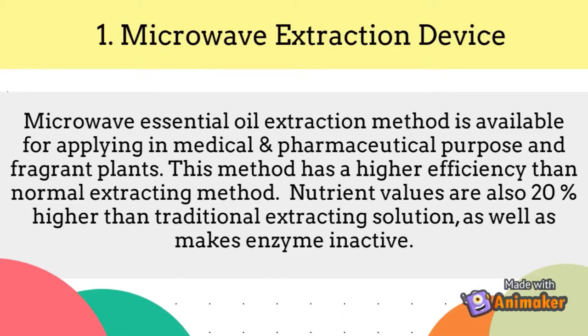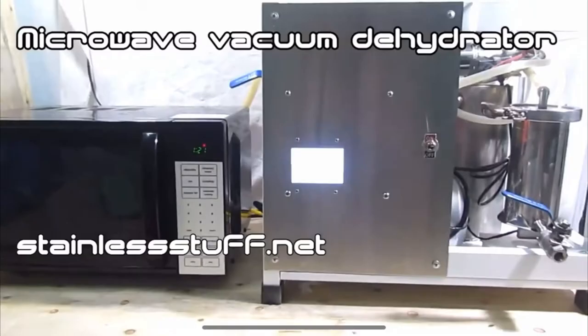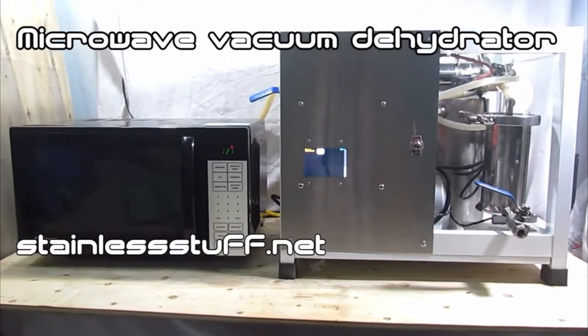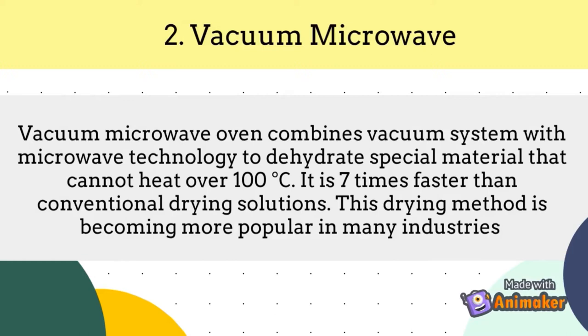Number 2: Vacuum microwave. The vacuum microwave oven combines a vacuum system with microwave technology to dehydrate special materials that cannot be heated over 100 degrees Celsius. It is 7 times faster than conventional drying solutions, and this drying method is becoming more popular in many industries.